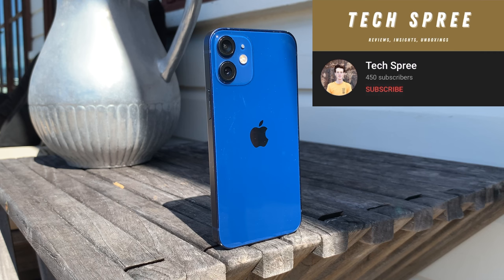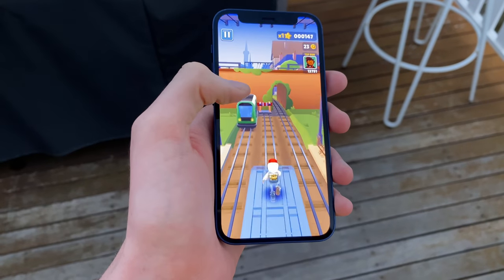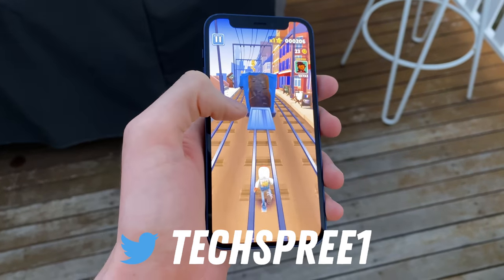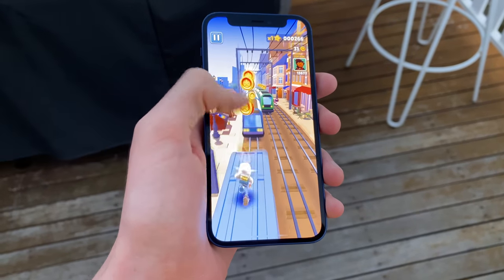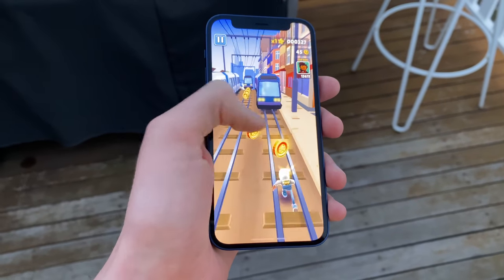That concludes my iPhone 12 mini review, six months later. If you enjoyed this video, please consider subscribing to TechSprie for more reviews, insights, and the occasional unboxing. Also, please follow my Instagram at tech double underscore spree, and my Twitter at techspree1. The Discord server link is in the description, so if you'd like to join our community, I'd love to have you over there. Thank you so much for watching — this is Tom with TechSprie, and I'll see you next time.